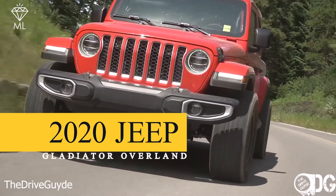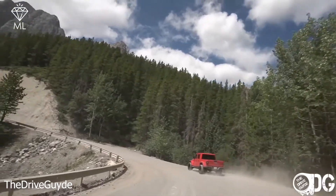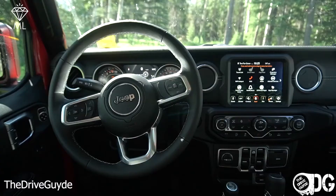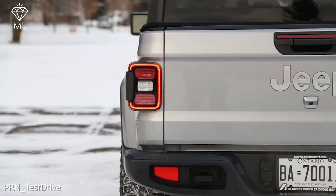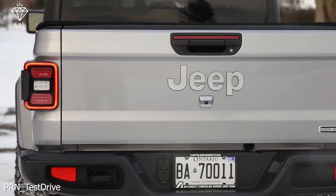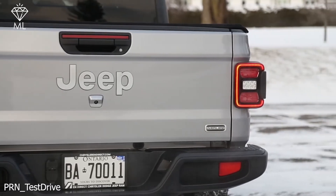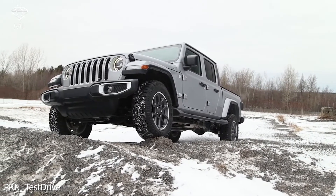Number 9: 2020 Jeep Gladiator Overland. The 2020 Jeep Gladiator Overland is available in Sport S, Overland, and Rubicon trim. All are powered by a 3.6L V6 engine with a 6-speed manual transmission and 4WD system — heavy-duty Rock-Trac 4x4 in the Rubicon, and Command-Trac 4x4 in Sport S and Overland — with an 8-speed automatic available across the range. Built on the Wrangler's body-on-frame platform, it has a lengthened wheelbase of 349cm and a 5-foot-long pickup box. It costs $40,395.